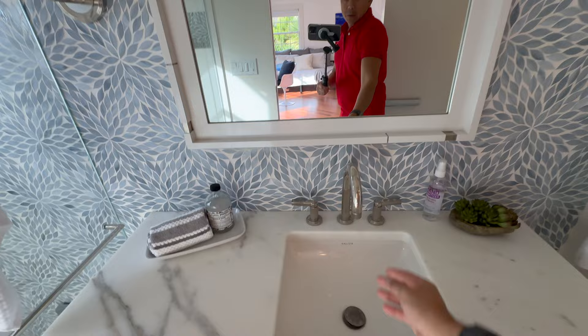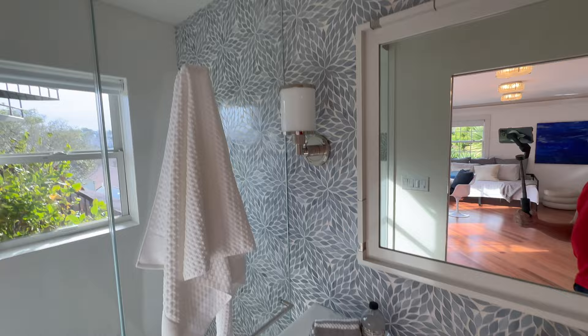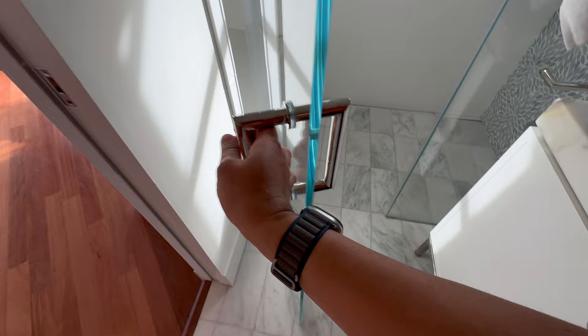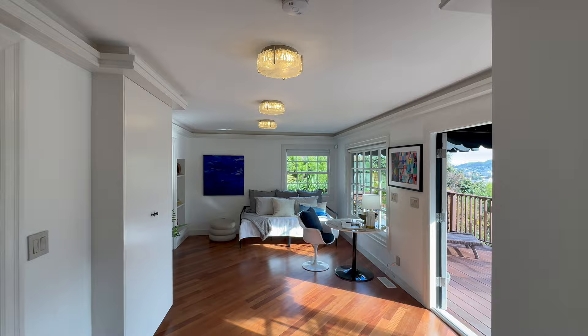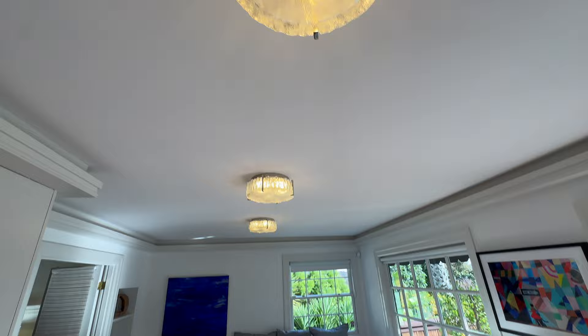This is another brand really on par with Rohl and others. Another curbless shower — great marble tile, linear drain. There's a little bench, hand shower, and peekaboo views out there. I quite like these light fixtures — they might be from Hudson Valley or Visual Comfort, really nice and solid.